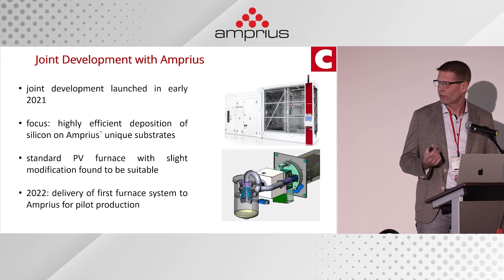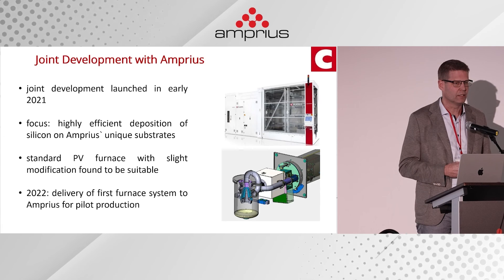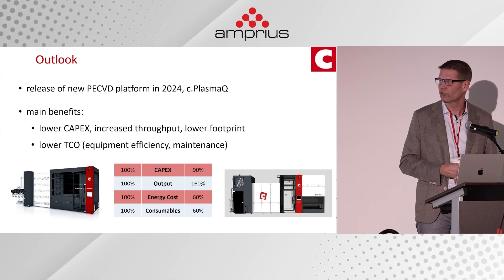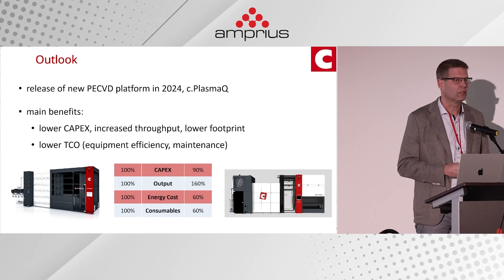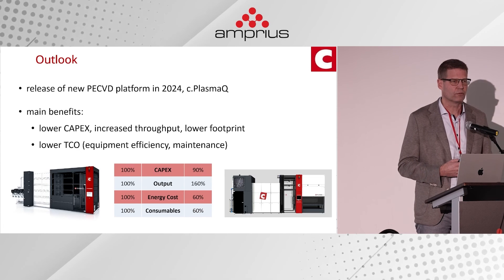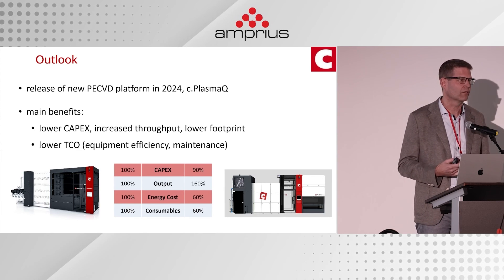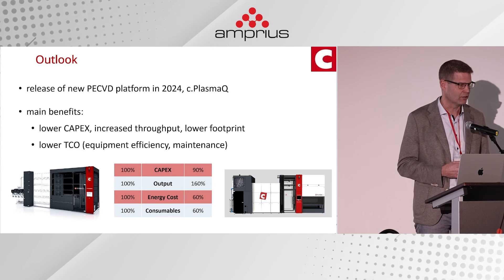Work continues — we're jointly refining the system to make it more efficient and more suitable for Amprius's needs. Meanwhile, since PV continues to demand continuous cost reduction, we've developed a new platform called C-Plasma Q. We'll release it next year, and the main benefits will once again be lower capex, increased throughput, and a lower footprint.